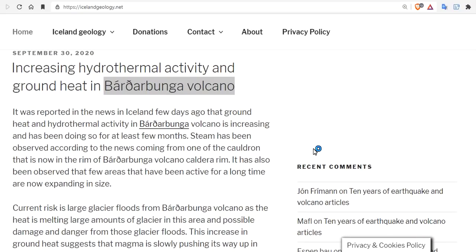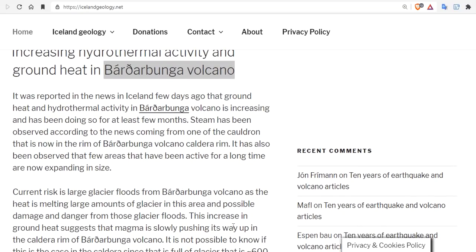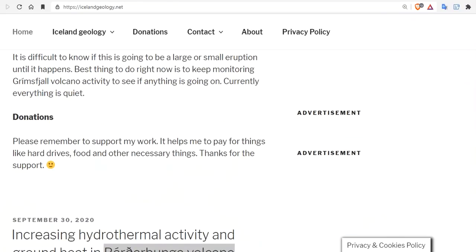It has been doing so for the last few months. Steam has been observed coming from one of the cauldrons at the rim of the Bárðarbunga volcano caldera. It has also been observed that a few areas that have been active for a long time are now expanding in size. Current risk is large glacial floods — jökulhlaups — from Bárðarbunga as the heat is melting large amounts of glacial ice, now pooling as a gigantic subsurface ocean under the glacier. Possible damage includes washing away entire towns as floods erupt from the base of the glacier near the coast.